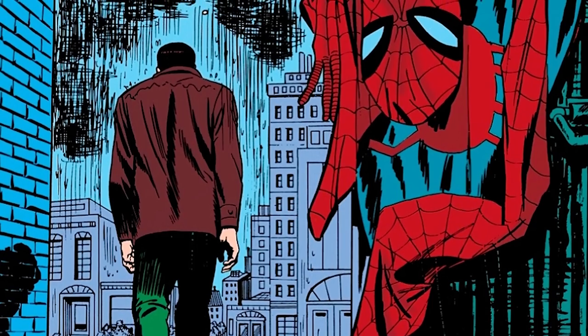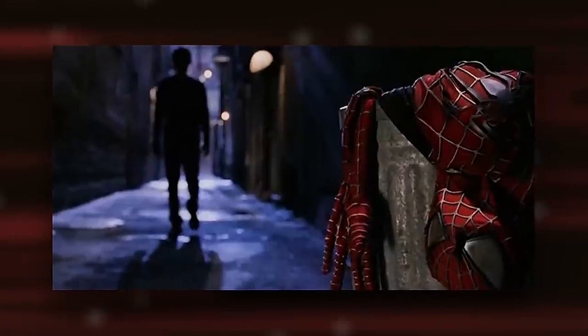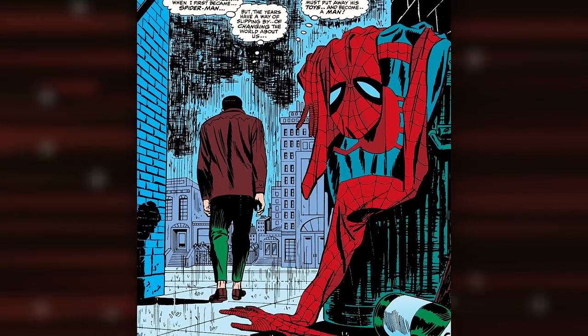This was a huge moment — Peter Parker hanging up being Spider-Man, one of the three most popular superheroes in all of comic books — and the imagery has become seared into every comic fan since. So much so, it was even fantastically homaged in Spider-Man 2. All in all, this was a hands-down no-brainer for this list.